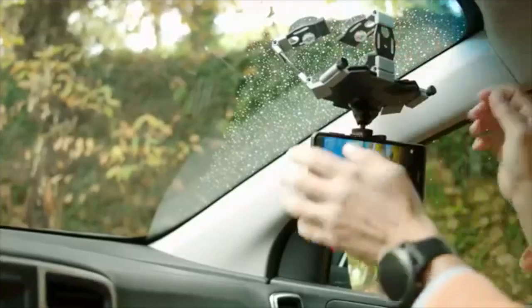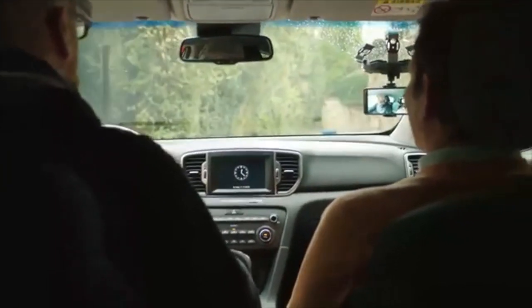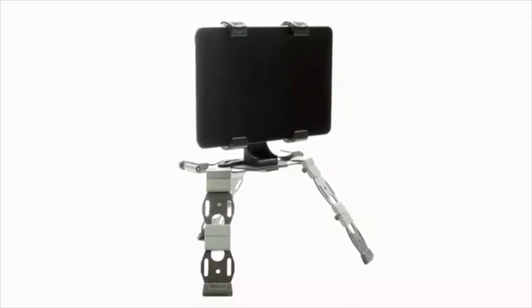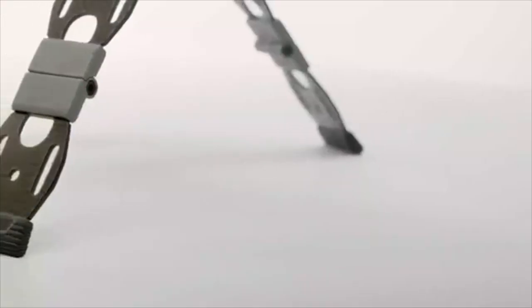A Nuke follows you in your car to support your smartphone, to film you and your friends, or to simply allow easier access to your phone. A Nuke is a perfect combination with your tablet for relaxing moments too, providing stable support everywhere. A Nuke is much more than a product — it's an open and expandable video and photo platform.